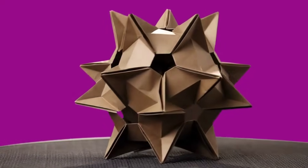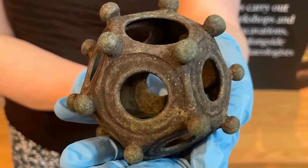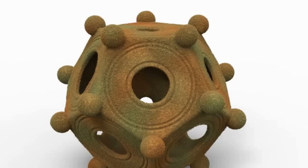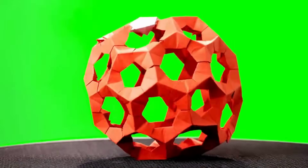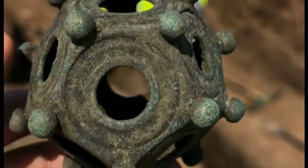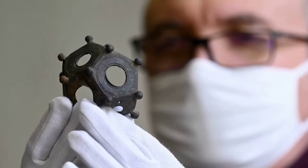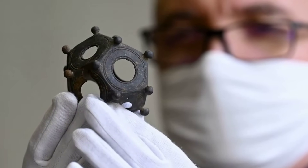What is the Roman dodecahedron? Roman dodecahedra are small, hollow bronze objects made of twelve pentagonal faces, each pierced by a circular hole of varying diameter. Every corner is topped with a carefully cast knob—small spherical protrusions that serve no obvious mechanical function.